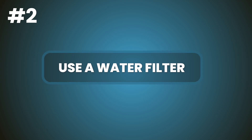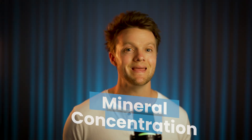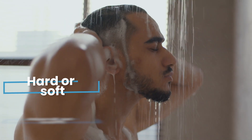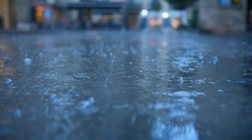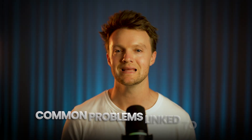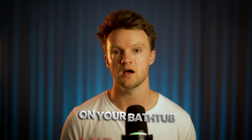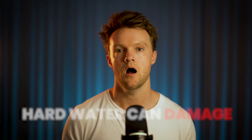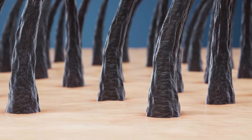Number two: use a water filter. Depending on the mineral concentration — mainly calcium and magnesium — the water from your tap can be classified as hard or soft. Rainwater is naturally soft, but as it travels through rock and soil layers it picks up minerals and hardens. A widely cited figure is that 85% of households in the US are supplied with hard water. Common problems linked to hard water include soap scum, clogged pipes, and limescale buildup on taps and appliances.